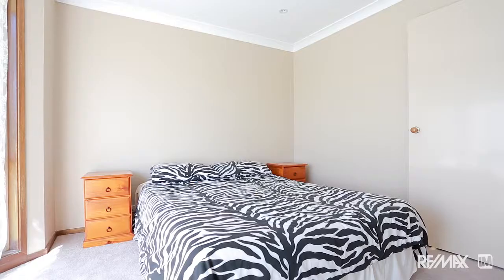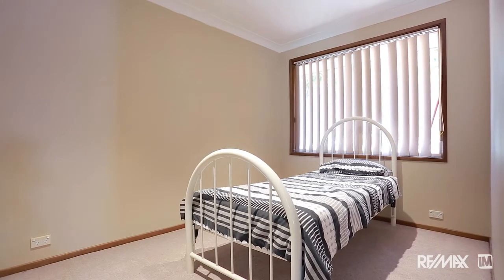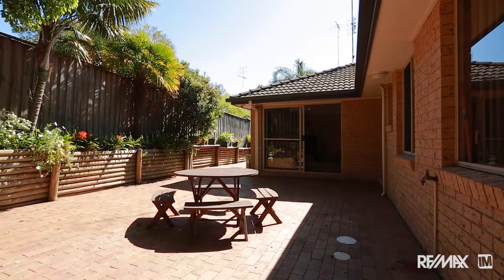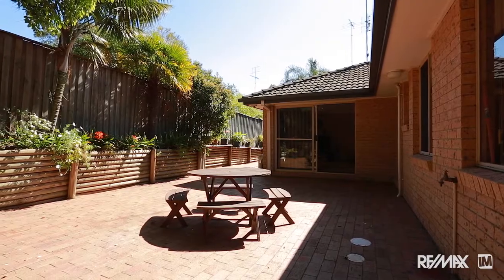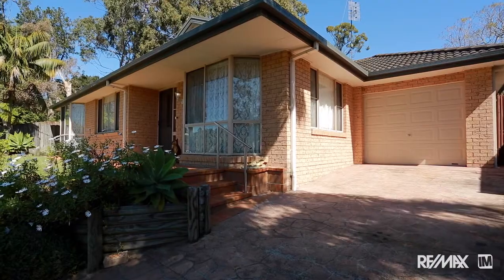There are three bedrooms of accommodation. It's been newly carpeted and freshly painted and it's all ready for you to move straight in. With level access all the way around the house and front and rear garage doors, moving large items will be an absolute breeze.